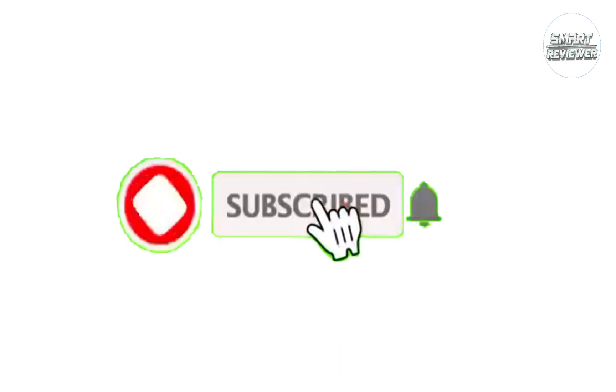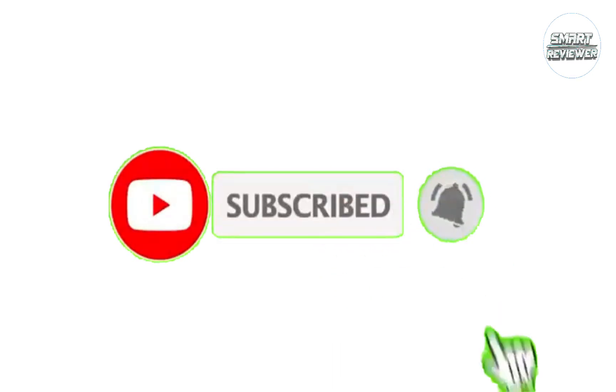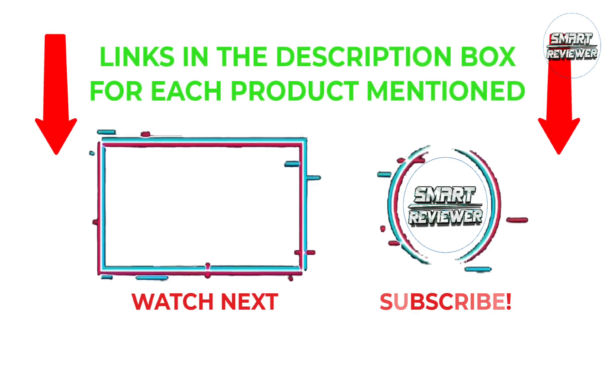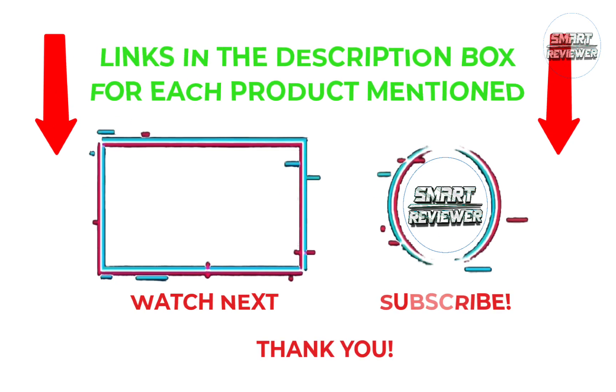That's all from my end. I make helpful videos daily, so do subscribe to my channel and hit the bell notification. To get more information or to know the product price, please check my description. For any kind of problem, please comment below so I can help you further. Life is short, so enjoy every bit of your life with our cool products — it's going to make your life much easier. Thanks for watching, have a great day.